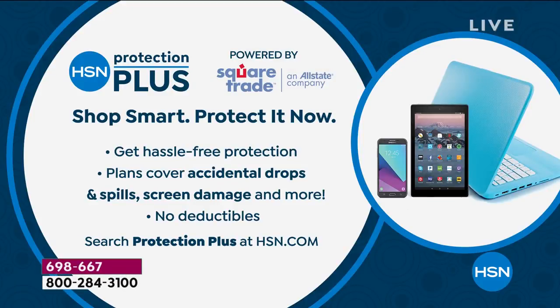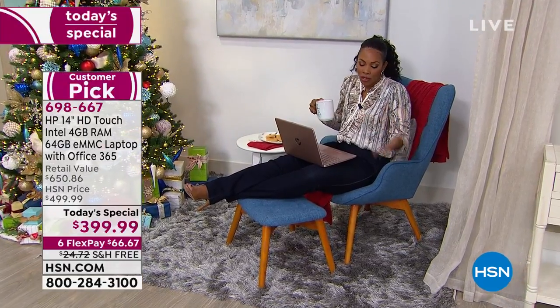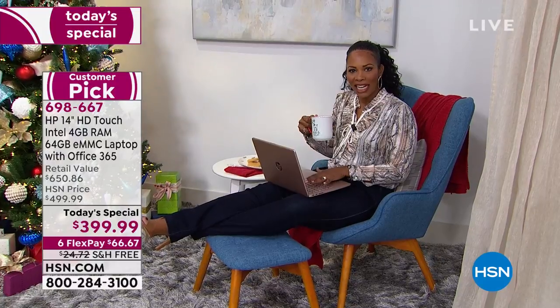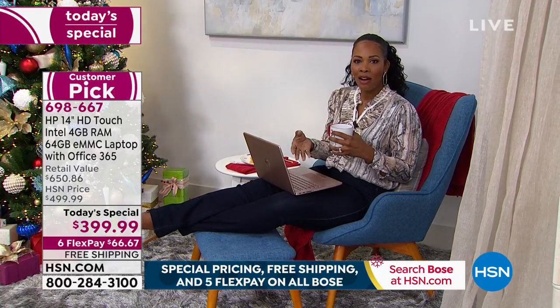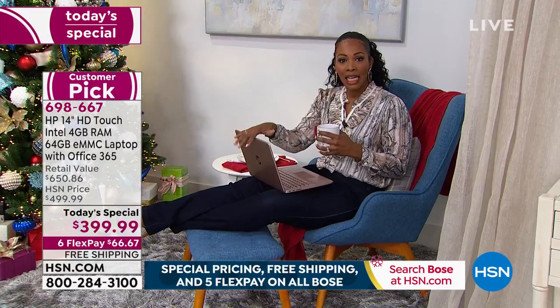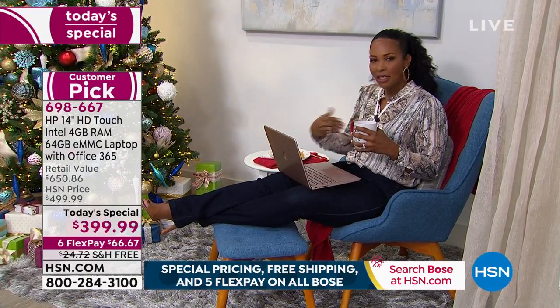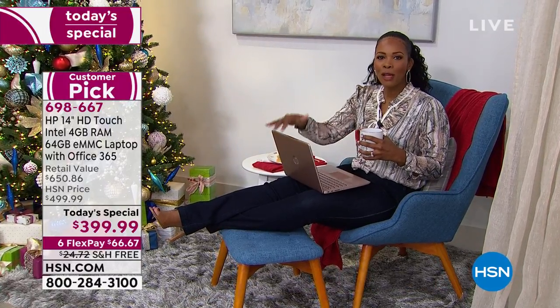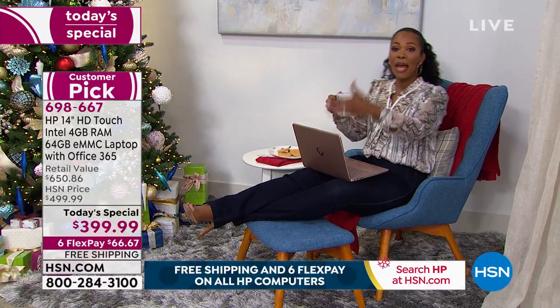The HSN Protection Plus plan covers accidental drops, spills, and screen damage. If you're giving this as a gift to a teenager, where things can get knocked over and spilled, you want to know there's somewhere to go if something happens so the computer doesn't end up in the trash — the round file, as they say.